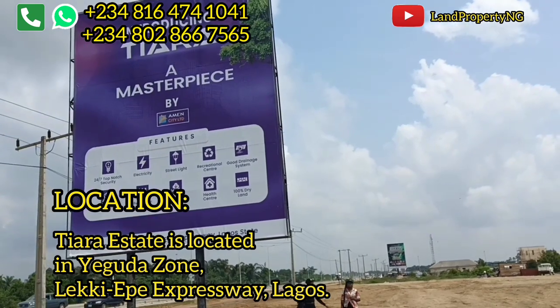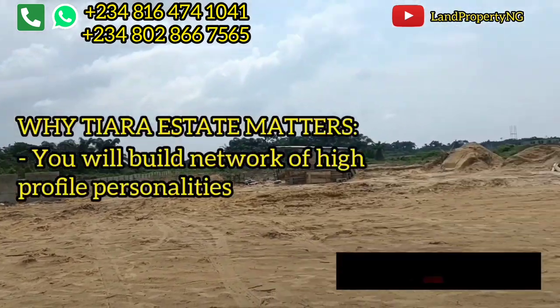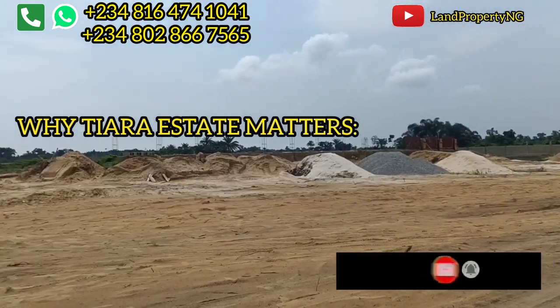This location is called Yagoda Zone, right here in Iberju Leki, Lagos State. It's actually a very good place for you to invest. If you're looking at getting a property in Iberju Leki, this is the best time to own a plot of land right here.